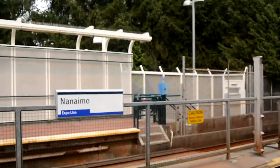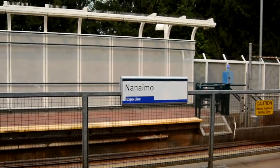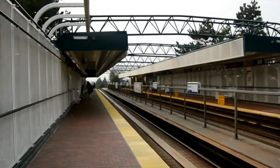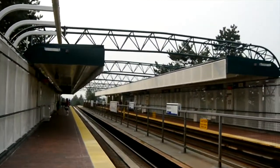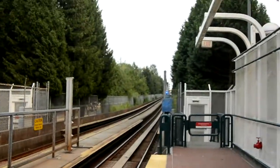So this is a look at Nanaimo station, Expo Line, facing Waterfront and facing King George.